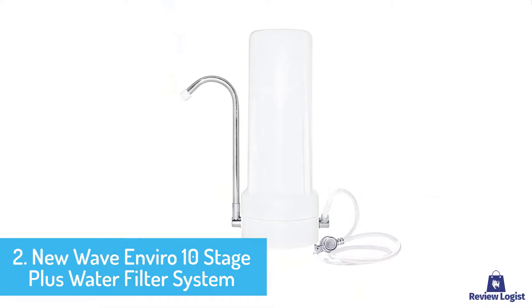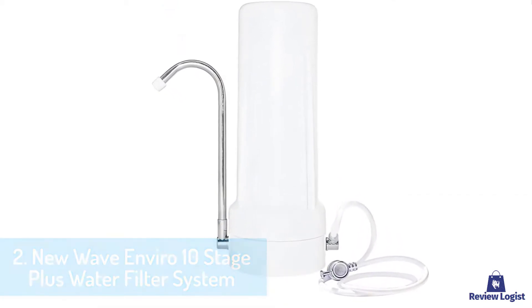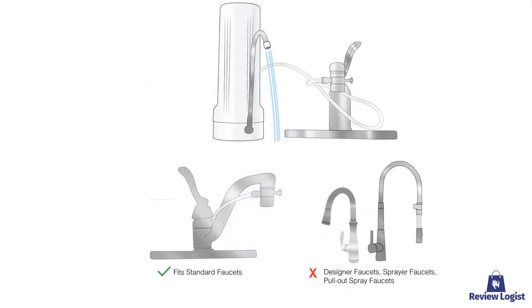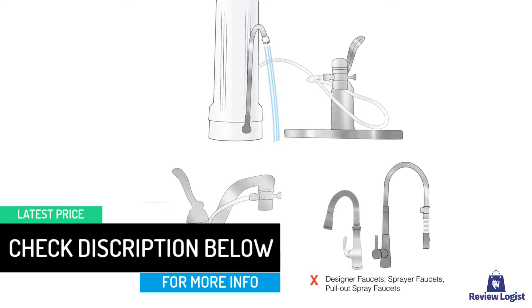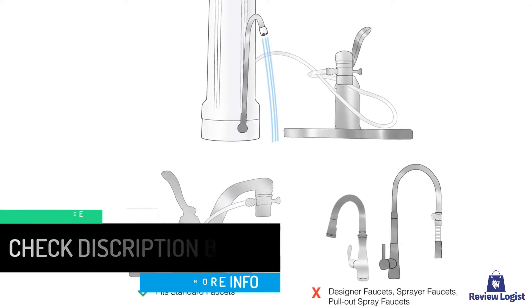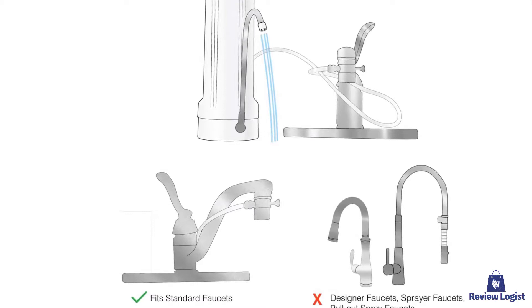These useful minerals include fluoride, chlorides, potassium, and magnesium. The included cartridge is simple to replace and delivers around 1,500 gallons of water, enough to last up to 12 months, suitable for a small family. You can save tons of money you spend purchasing bottled water when using this accessory. Similarly, it helps reduce plastic bottles in the environment that cause harm to the ecosystem.